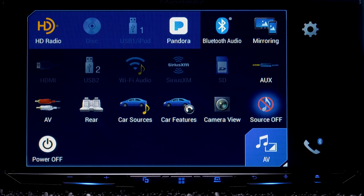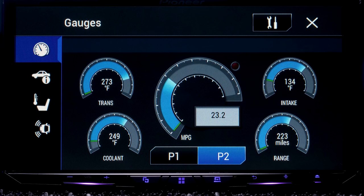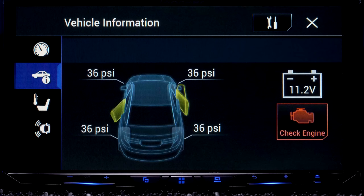Connecting with an iDatalink Maestro RR integrates your vehicle with factory audio systems and adds OBD2 support, with vehicle information allowing you to check gauges, tire pressure, adjust climate control, and parking assist. Keep in mind that adding the Maestro will add an additional $130 to this head unit, bringing the total to $1,130.